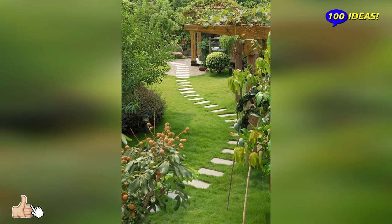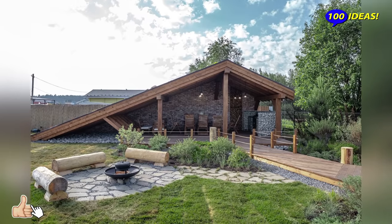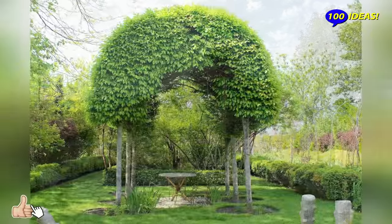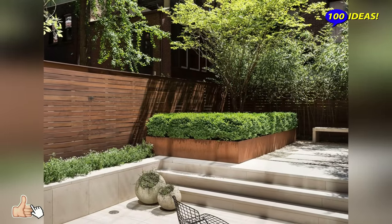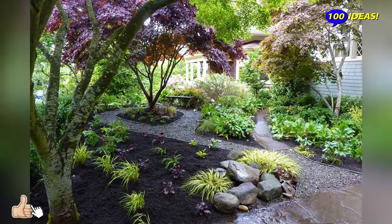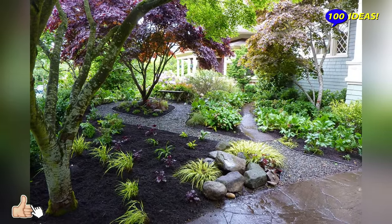The same rule applies to the gazebo, the ideal option of which is a hut or its styling. The gazebo should be minimalistic, comfortable, and made only from natural materials. It is very good if it does not stand out among the general landscape but is, as it were, built into it. To do this, you can use the trunks of living trees or boulders as supports and load-bearing beams.